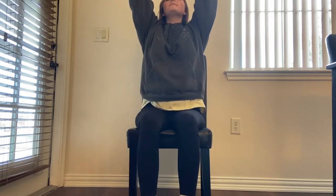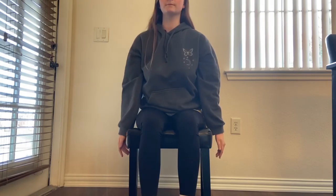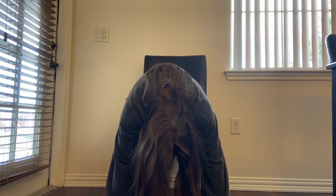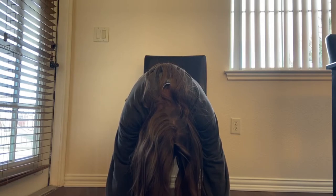Reach your arms overhead as you inhale, then exhale and bring your arms down. Repeat — inhale arms up, exhale arms down. Now lean forward and touch your hands to the floor. If you need a modification, just lean as far forward as you can, even if that means just looking down. Hold and take big deep breaths.